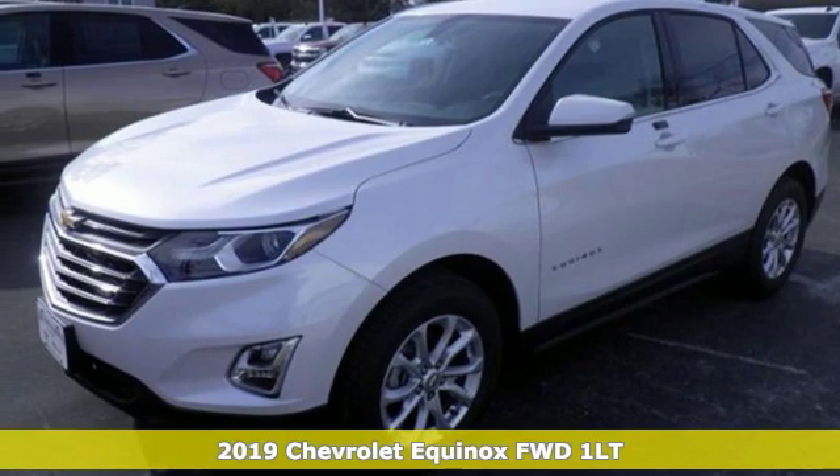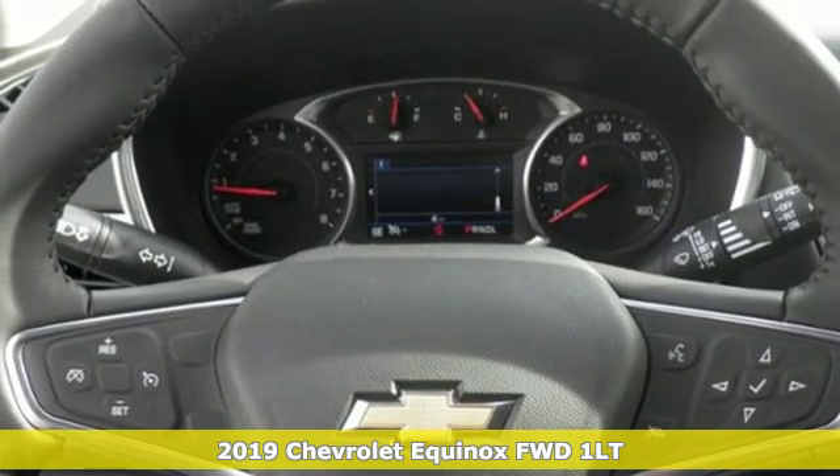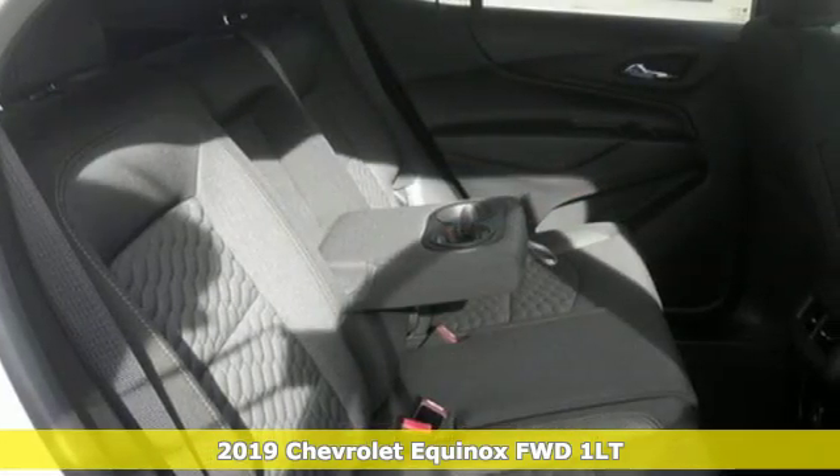Here's a new 2019 Chevrolet Equinox. Stylish, energized and ready for takeoff, this is a multitasker that doesn't compromise.